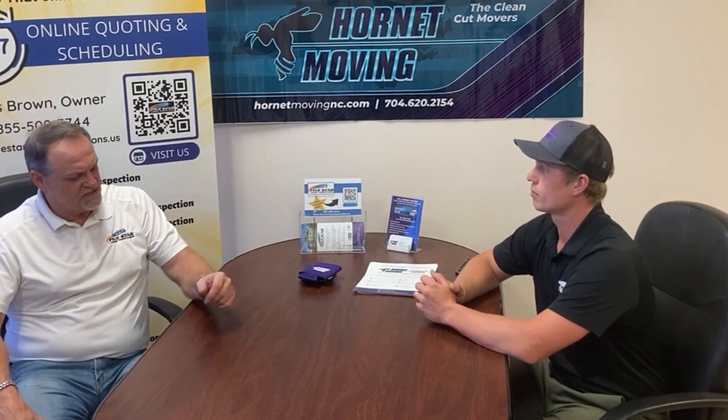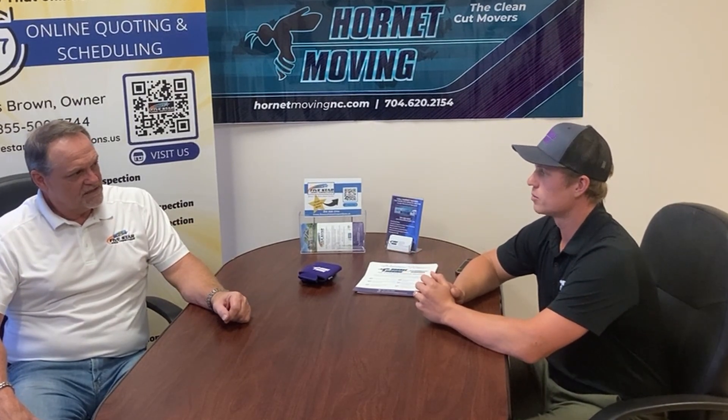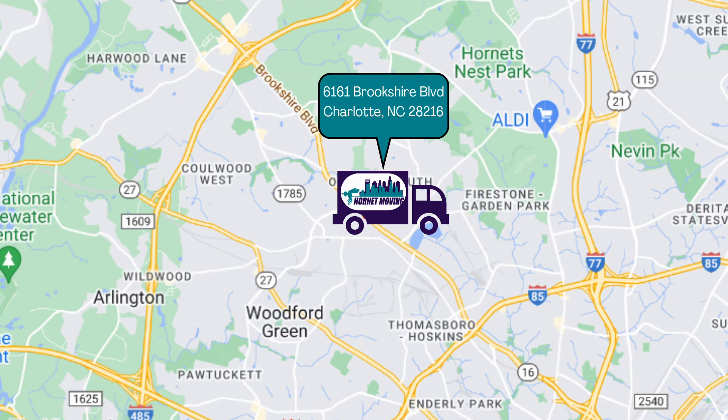Where is your home base in the Charlotte area? Where is it located? We're off Brookshire Boulevard. We're at 6161 Brookshire.